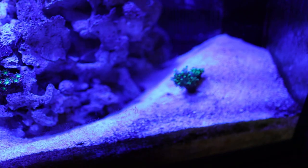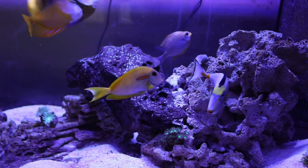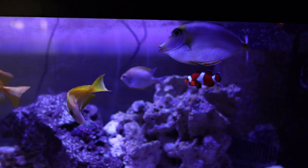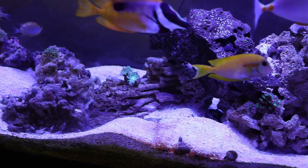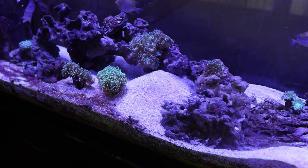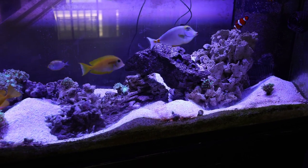I tried to capture this on video — look at how high that sand is, it's almost covering my coral. He dug out underneath the rock; he loves to live under the rock, that's what these guys do. The sand bed was relatively flat and I smoothed it out, but three days later this is what you get: mounds of sand everywhere. He digs so deep.